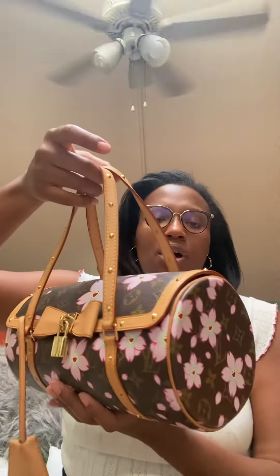This is a super cute bag — one that's been on and off my wish list over the years. I am a huge papillon fan. If the word papillon doesn't mean much to you, you can refer to it as a barrel bag. I actually have three papillons in my collection now: this Cherry Blossom papillon, my Yayoi Kusama papillon NM, and a vintage 1995 papillon in Damier Ebene.